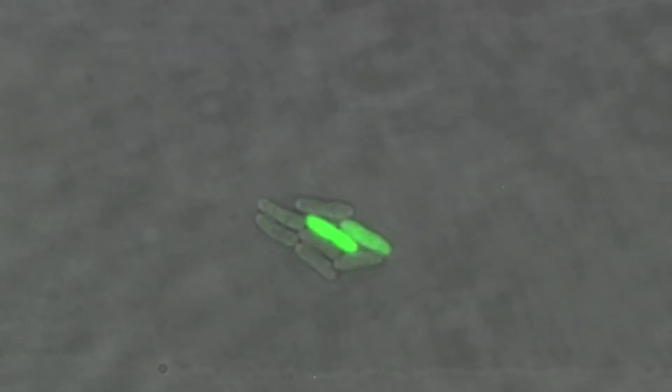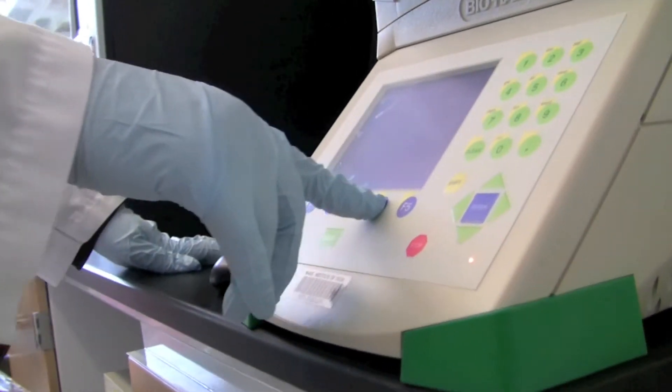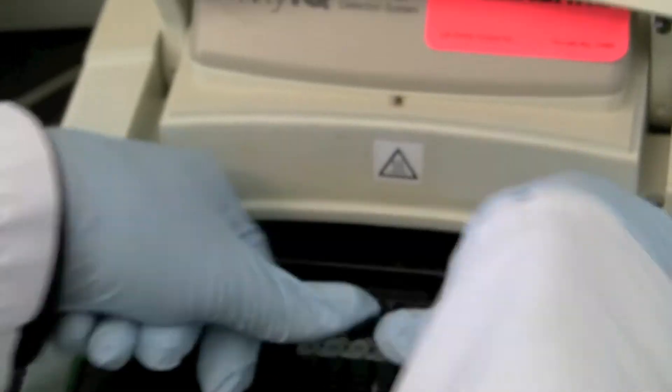It starts off in the field of synthetic biology, which is about engineering bacteria to produce different functions. The way that we engineer bacteria is through the DNA. We basically have machines that print out small pieces of DNA and we use these to amplify genes that exist in nature.